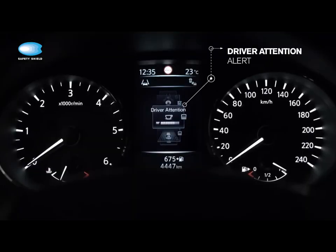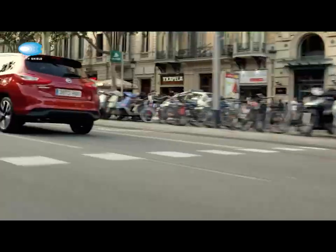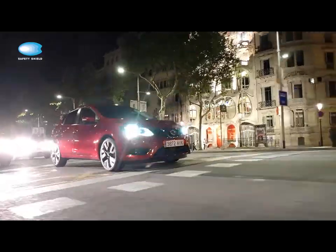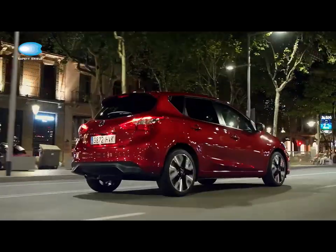Driver attention alert. The system judges your concentration and fatigue level according to your input and warns you if you need to take a break with an audible and visual signal. And of course the Pulsar comes with six driver, side and curtain airbags as standard.